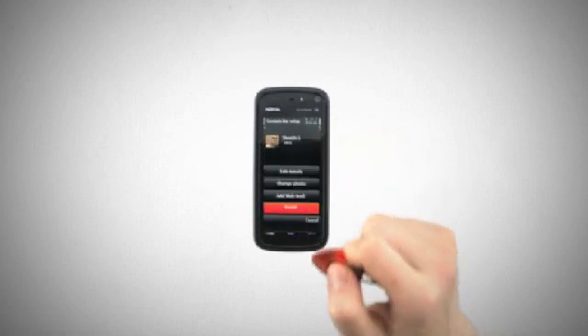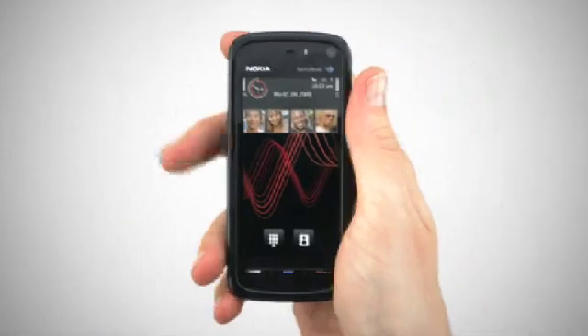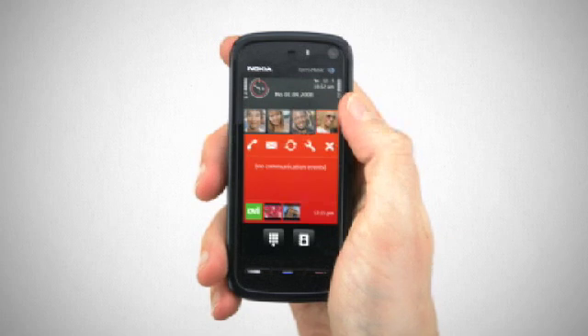Now your friend is part of your four favourites. Touch their picture to bring up their latest history. The shortcut buttons which appear now give you one touch access to either call, text, edit the details for your contact, update your web feeds or return to the main screen.